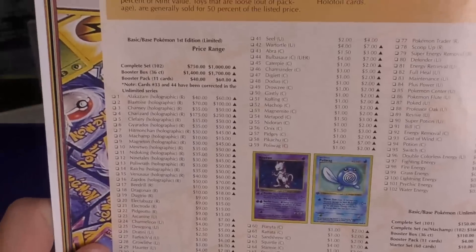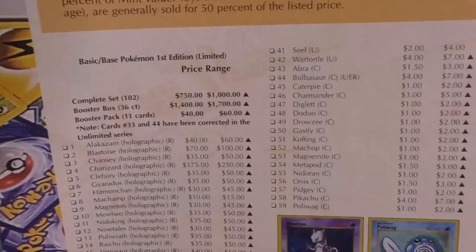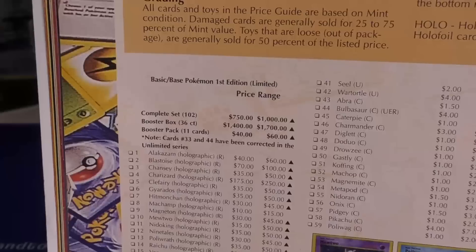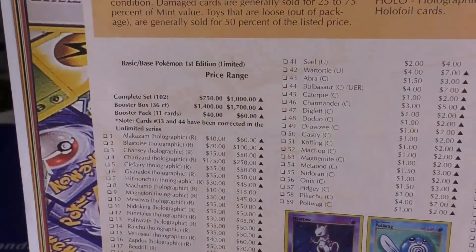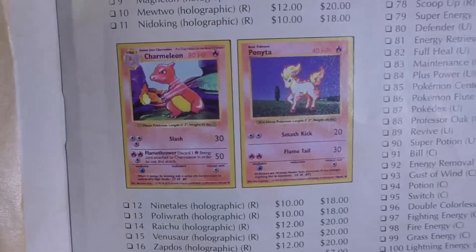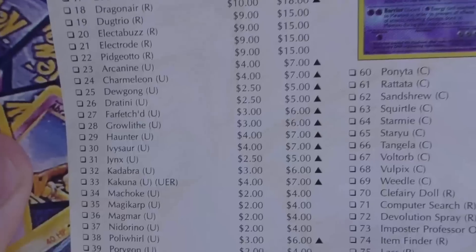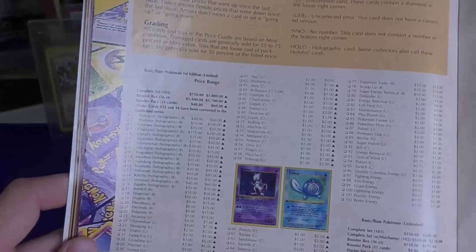Here's the first edition base set compared to unlimited. When I'm looking at the unlimited, they're showing shadowless. They've also got the Kakuna listed as a UER — an uncorrected error. This card does not have a corrected version, but it did in regular unlimited, so maybe they just weren't up to date with that. And you can see right here NNO — no number — remember, this card does not contain a number in the bottom right-hand corner.